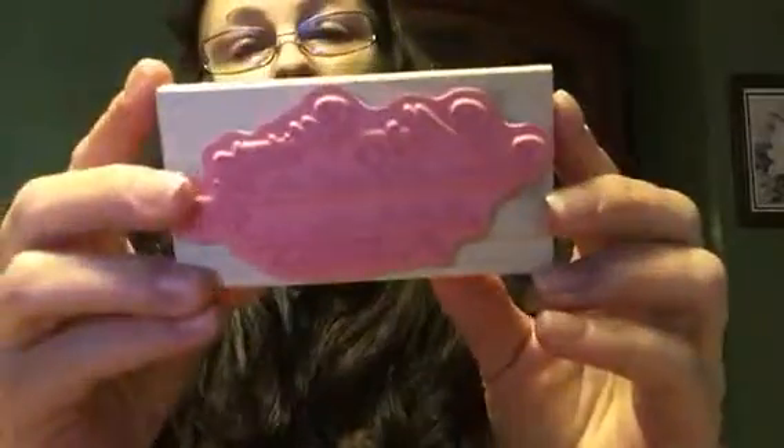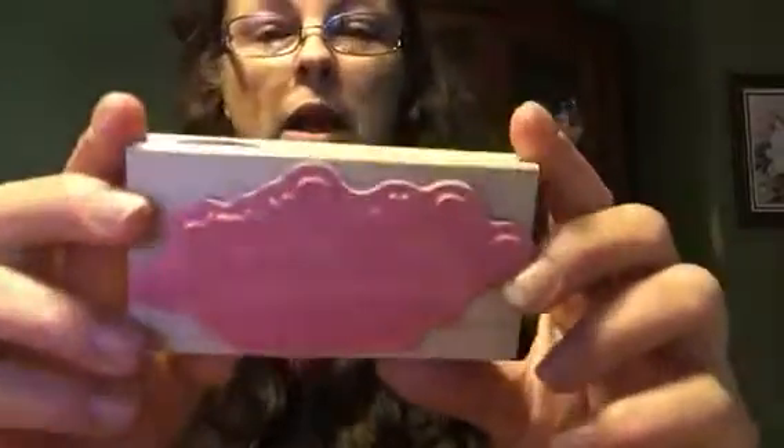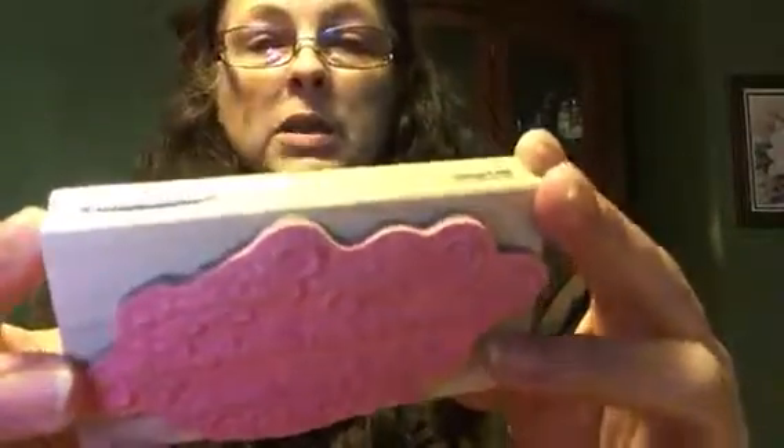I got some stamps — got them for $1.65, normally $5.49. This other one was $3.99, normally $7.99. It says 'May your Christmas be warm with love, blessed with joy, and bright with promise,' and I love the writing, it's so pretty. I plan on making my own Christmas cards this year.